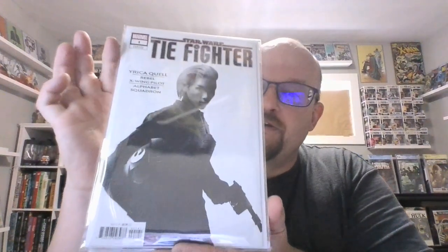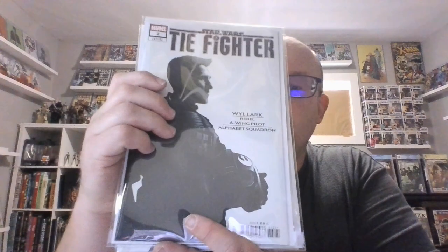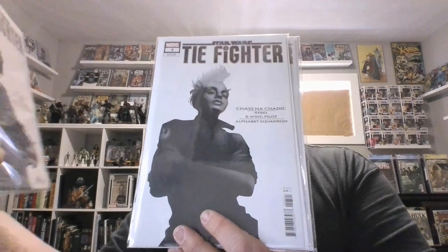I'm going to show this off. So here's issue one — Eureka Quell, I believe is her name. And I just think these are fabulous. Issue two — this is a Rebel Pilot, Wild Lark. I'm going to read the names backwards. Yep, Wild Lark.